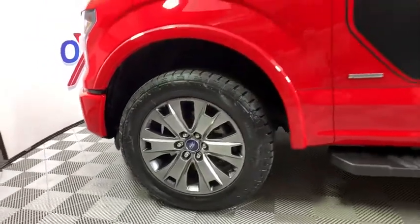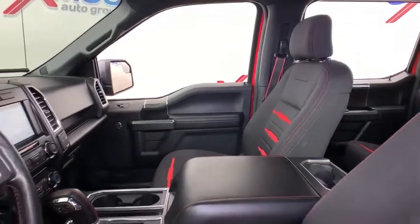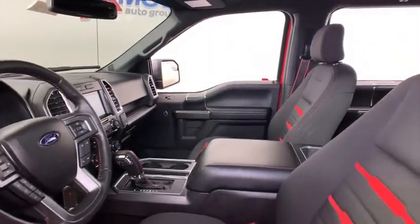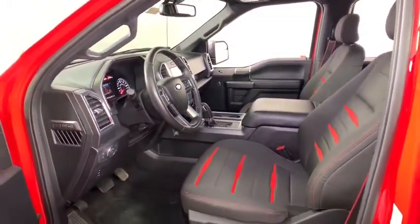Here are some of this vehicle's great options: traction control, dual airbags, alloy wheels, power steering, four-wheel disc brakes, center armrest, power windows, CD player, fog light, security system.